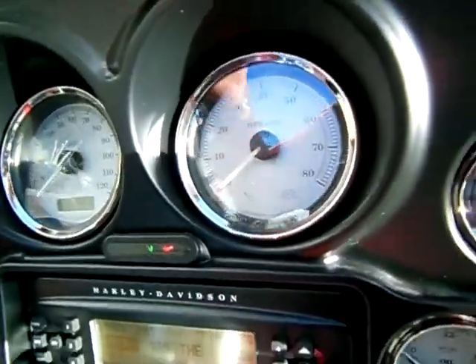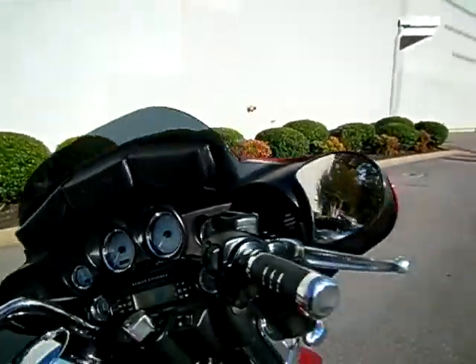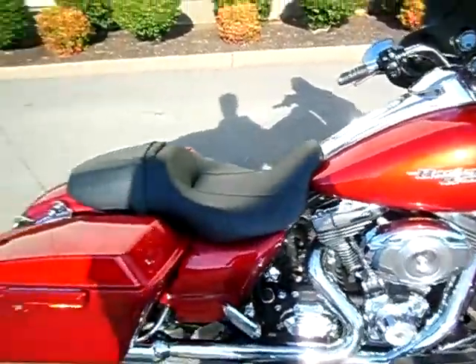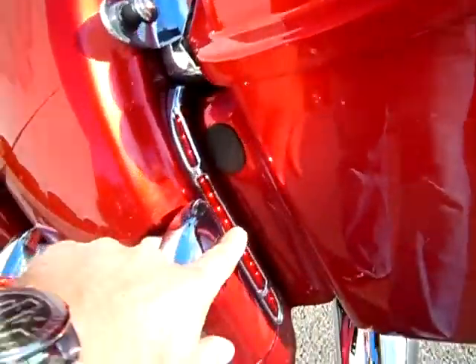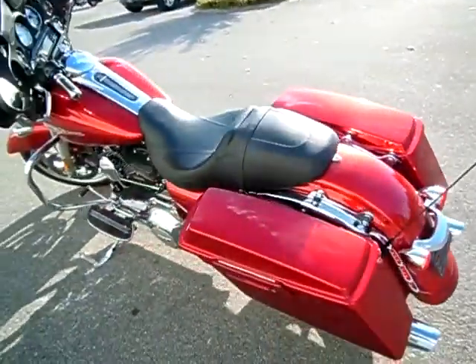ABS brake system, FOB security system, triple bag on the back of the windshield, Boom Audio upgrade to the speakers, grip change, open up the air box, four point docking hardware — but they did not trade that in with the motorcycle, there was no backrest or luggage rack traded in. LED fill-ins on both sides of the fender, pretty nice touch there.